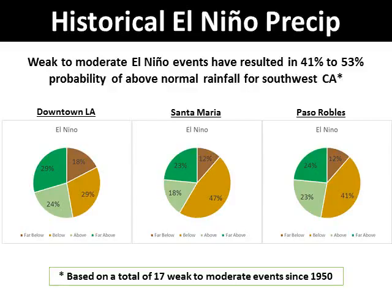Historically, in southwest California, we have seen an increase in above normal rainfall during El Niño winters compared with La Niña and ENSO neutral winters. The probability of above normal rainfall during weak and moderate El Niño events ranges from 41% in Santa Maria in the middle pie chart to 53% in Los Angeles on the left. This is based on a total of 17 weak to moderate El Niños since 1950. The important fact to remember is that the odds of a drier than normal winter are just as high as a wetter than normal winter during weak to moderate events.